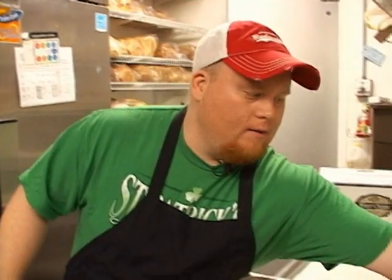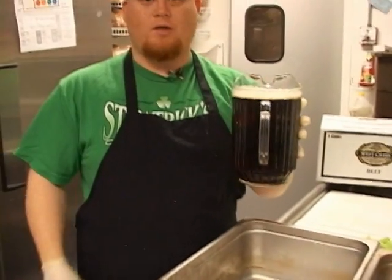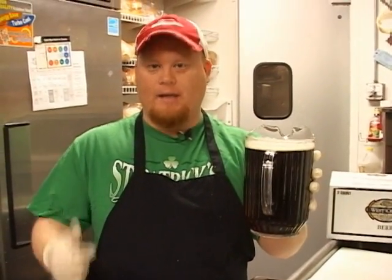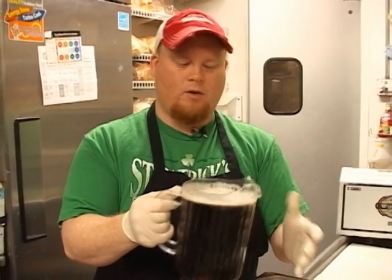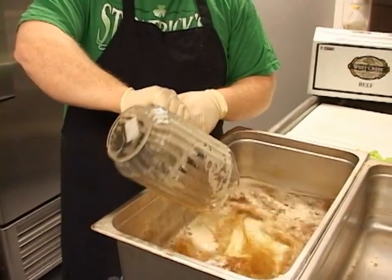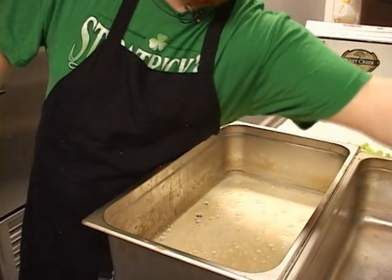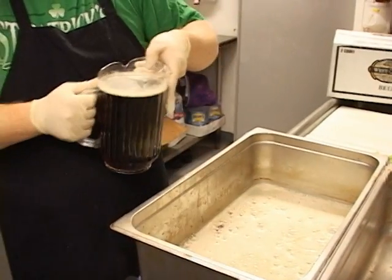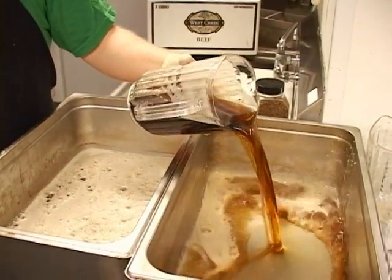Our secret ingredient is we marinate it and it cooks in beer. All the Irish people are saying yes, that's what they want. We cook it in Smithwick's — it's a traditional Irish dark ale. We usually put a pitcher of that in, and it colors the meat a little bit and gives it that flavor, but also gives it a nice dark color.